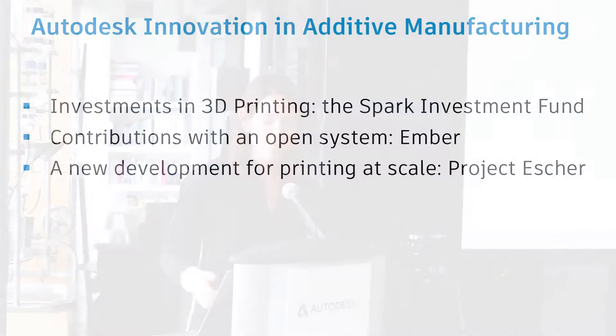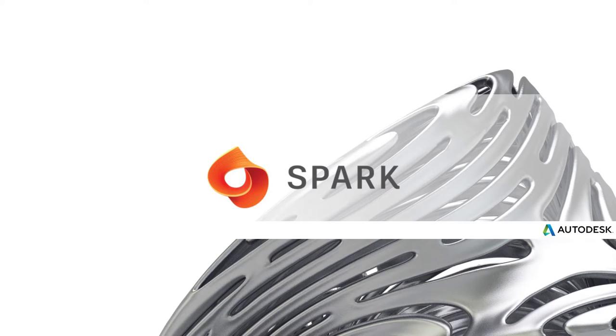So what can you expect this morning? Three things. We are going to talk about how Autodesk is investing in 3D printing with the Spark Investment Fund. We are going to talk about contributions with an open system — some new advancements and new capabilities with Ember. And finally, we have a brand new development to share here for the first time today: a solution for allowing customers and partners to print at scale. Now I'm going to turn it over to Kevin Tracy to give you a little background on Spark and the Spark Investment Fund.